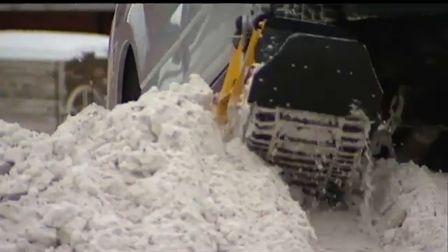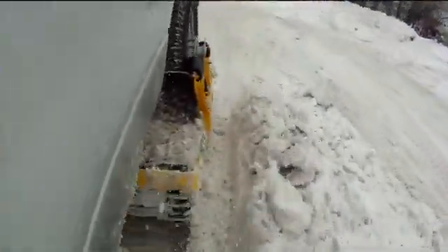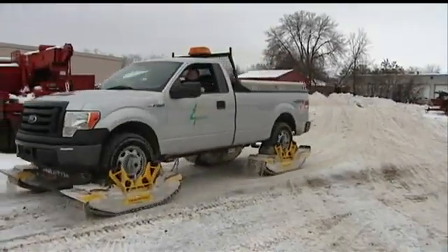With this Blizzard Buster, getting to stranded motorists or homes will be possible. Dane County is one of the first agencies in this country to test the Blizzard Buster. If this pilot goes well, the county has plans to purchase three more next year. While the Blizzard Buster costs $25,000, the county sees this from the perspective of the lives it could save.